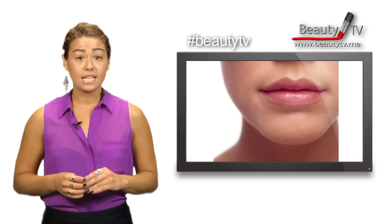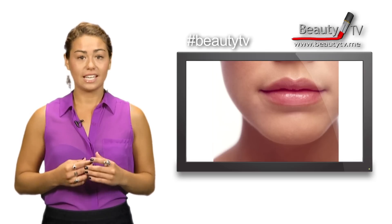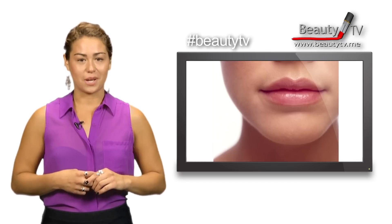Tip number three: to keep your lipstick in the lines, apply a brow set above the rim of your mouth. Yes, it's just as effective on your eyebrows.